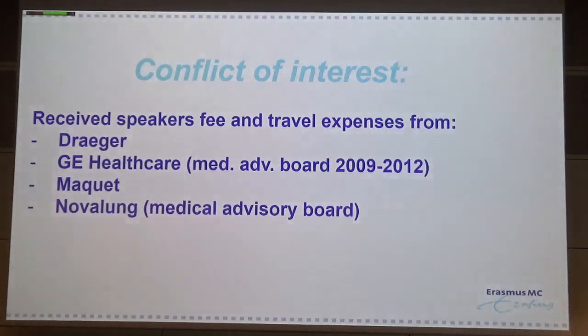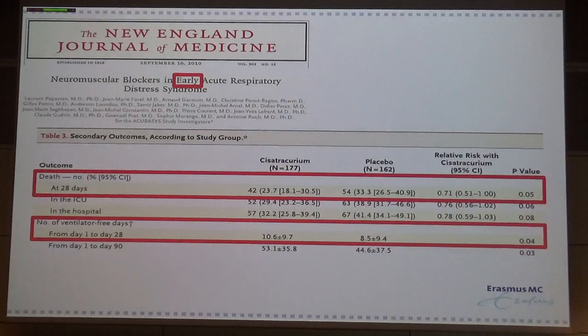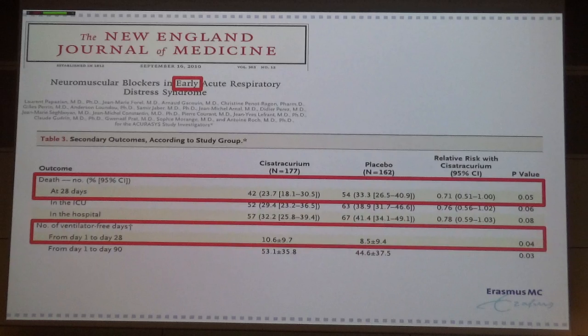This is my conflict of interest, and we already discussed this paper. It was a little bit surprising that in the early phase of ARDS, maybe it makes sense to give muscle relaxants to our patients.